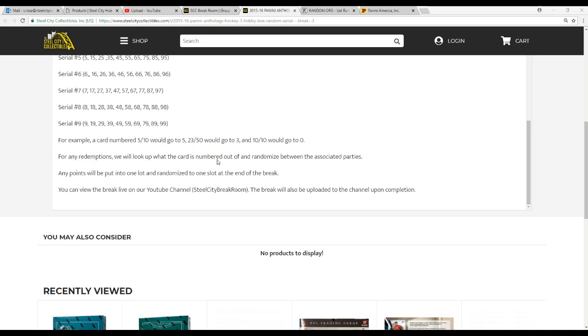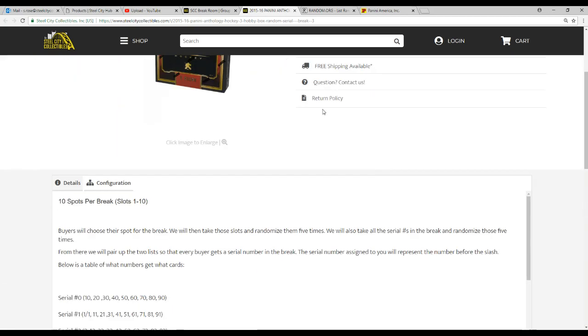Printed redemptions will look up what the card is numbered out of and randomized between the associated parties. If there's any points, they'll be put into one lot and randomized to one person at the end of the break. As always you can view the break on YouTube after we're done.